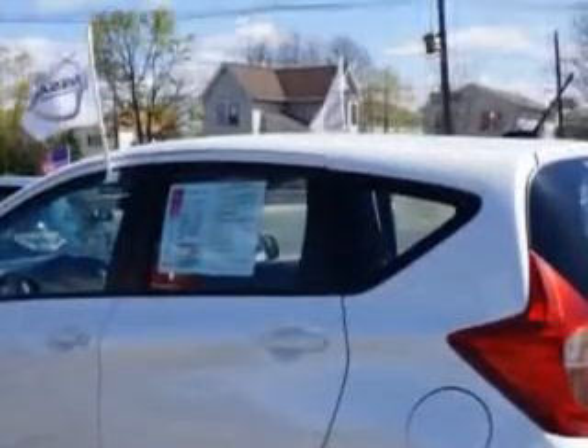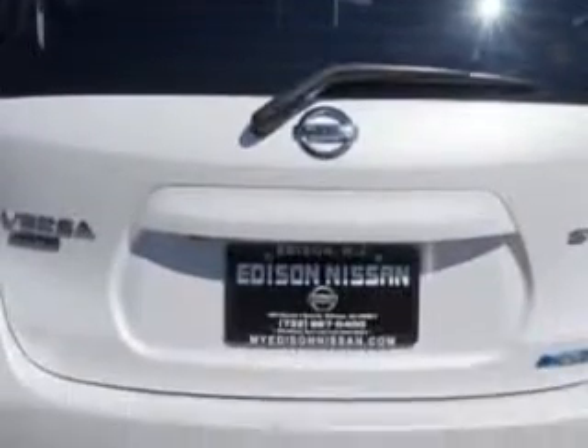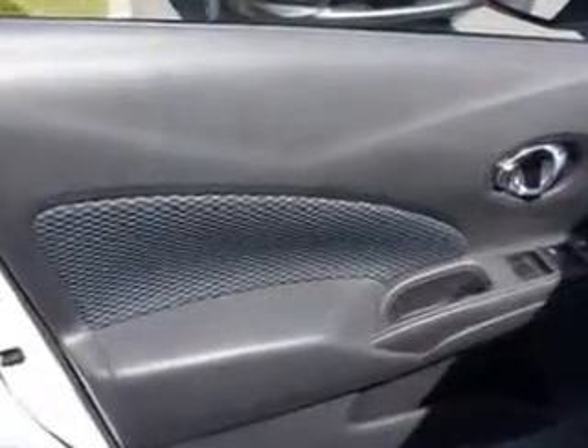Additional features: Front Wipers Intermittent, One Touch Windows, and Hood Buckling Creases, and much more. Enjoy the drive and have peace of mind in this 2014 Nissan Versa Note. See us at Edison Nissan today.